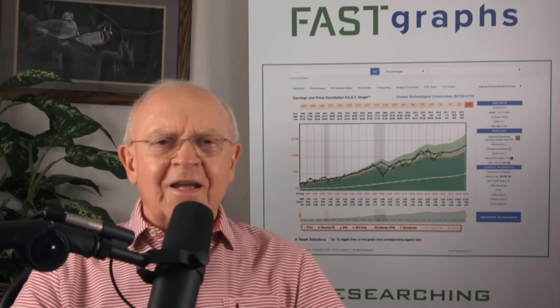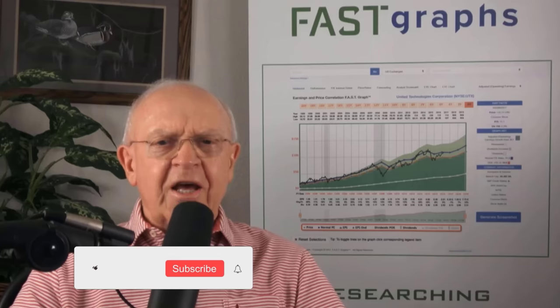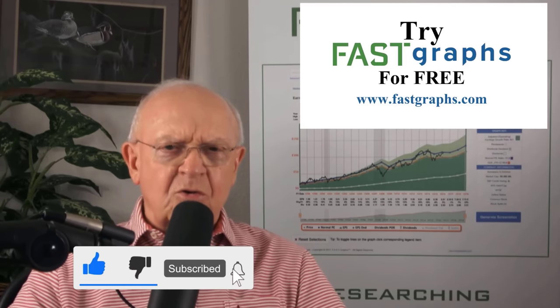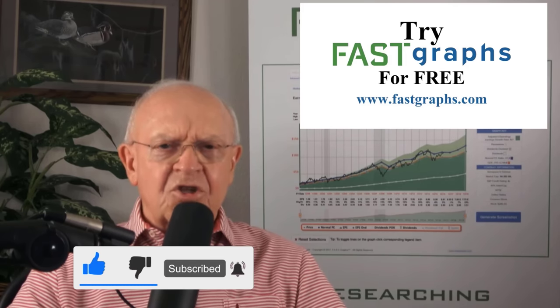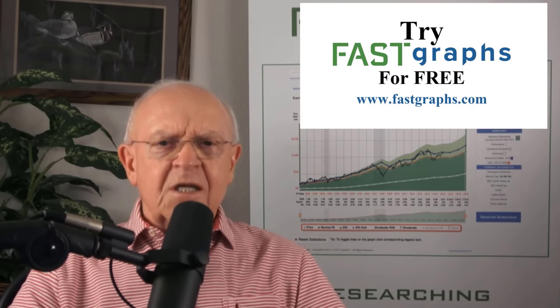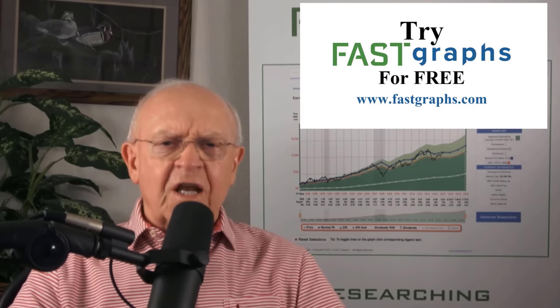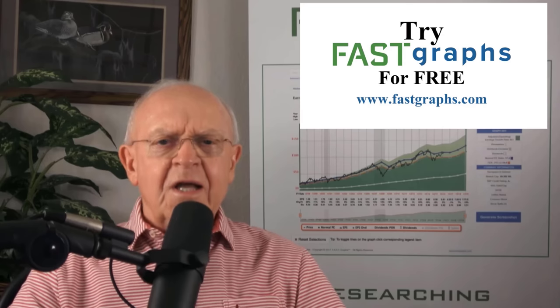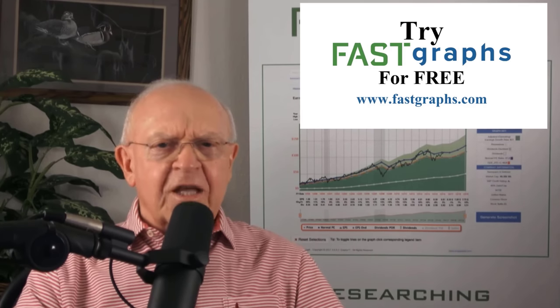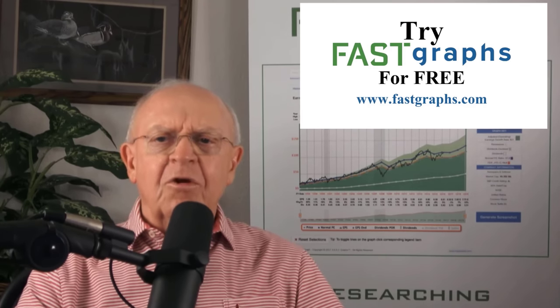If you enjoyed this video, give me a like, ring the bell, subscribe to the channel if you haven't already, and take a look at FastGraphs. It's a great tool to help investors understand the relationship between the company's business capabilities and the stock price. I don't know of any other service that does it quite as well as FastGraphs. We offer a free trial — take a look at it. Thanks again for watching, and we'll be talking to you again real soon.